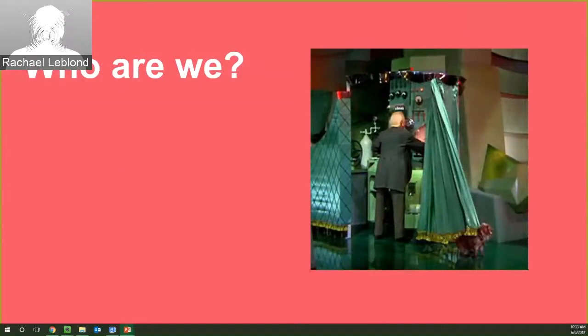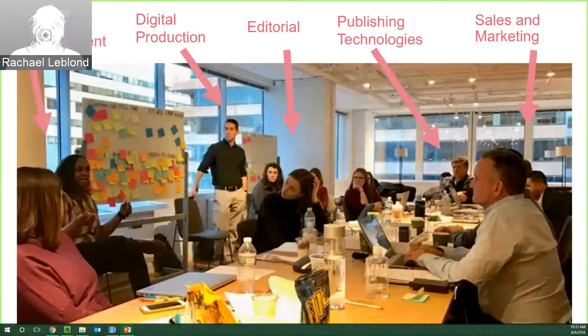Starting first with: who are we? Who are these wizards behind the curtain? We can answer this in a couple of ways. The first thing to note is that developing our video collections truly takes a village.